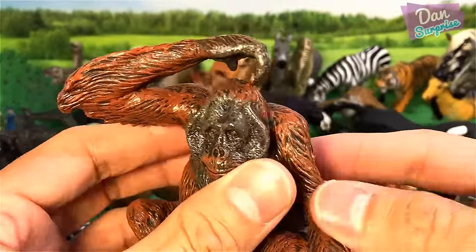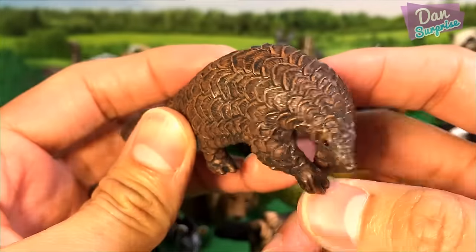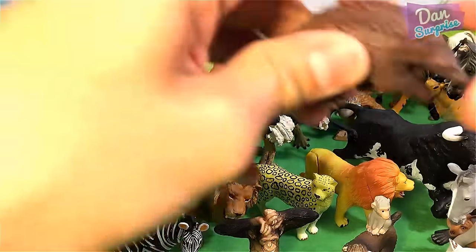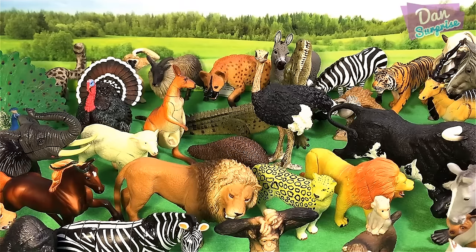Have you guys watched The Jungle Book? It is really fantastic. In that movie you can see lots of different animals — the apes, the bears, lots of different animals. This animal over here is a very endangered animal — this is known as the Pangolin. It's somehow related to the prehistoric animal; they do have similarities.